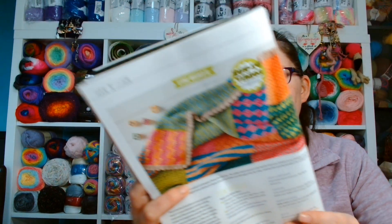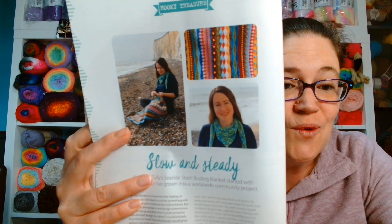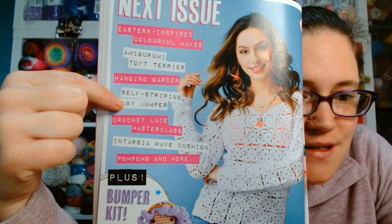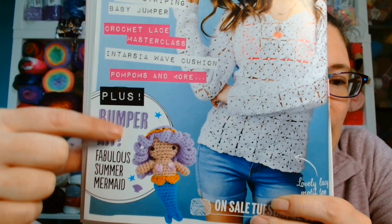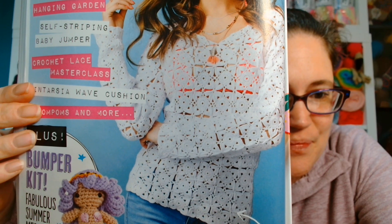Last but not least, you get a Hooky Treasure article. It says Slow and Steady - Eleonora Tully's seaside stash-busting blanket started with leftovers but has grown into a worldwide community project. Normally they show you what's in the next issue - and here it is. Next issue you can expect eastern-inspired colourful makes, an amigurumi Toft terrier, hanging garden, self-striping baby jumper, crochet lace masterclass, intarsia wave cushion, pom poms and more. And there was a bumper kit for summer to make a summer mermaid, plus a gorgeous top on the front cover.